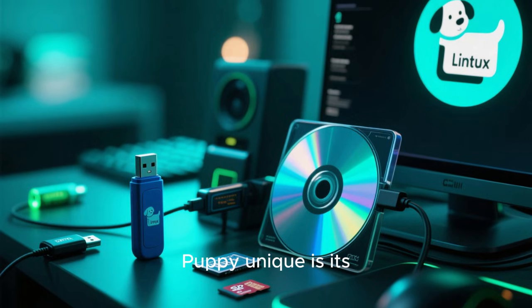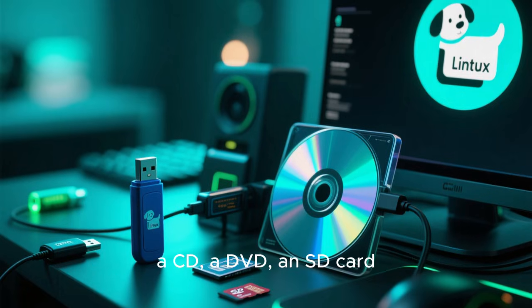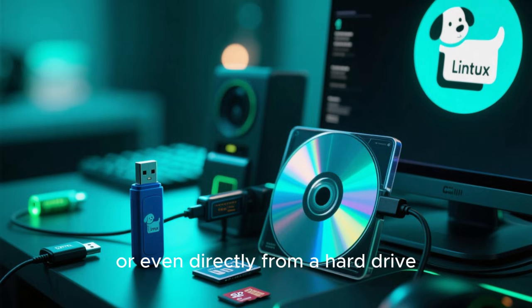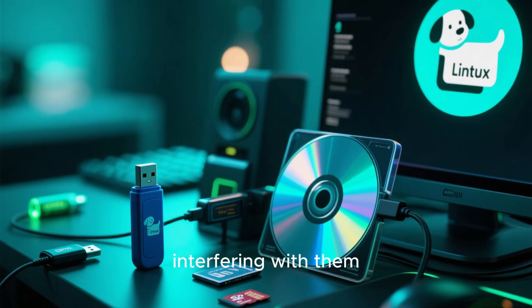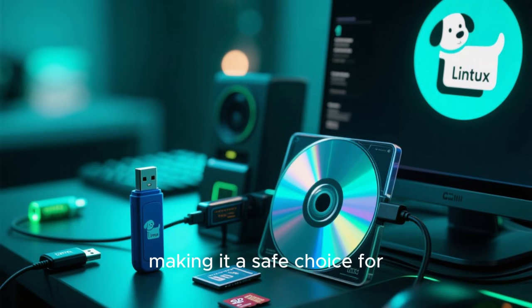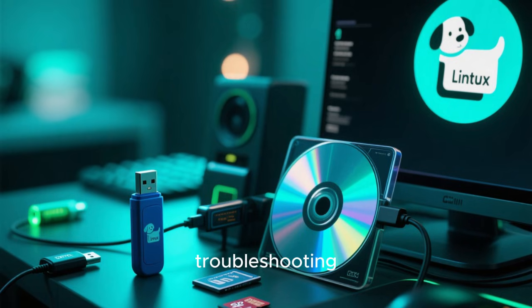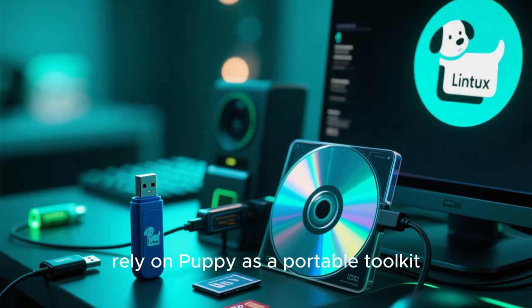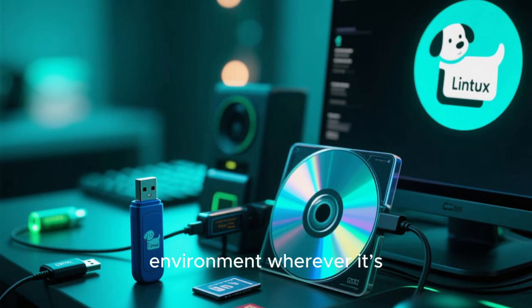Another aspect that makes Puppy unique is its flexibility in how it runs. Puppy can be booted from a USB drive, a CD, a DVD, an SD card, or even directly from a hard drive. It can coexist with other operating systems without interfering with them. Users can test Puppy without installing anything at all, making it a safe choice for experimentation. This makes Puppy particularly attractive for rescue systems, troubleshooting, or bringing life back into old hardware without risk. Many technicians and enthusiasts rely on Puppy as a portable toolkit that fits in a pocket, yet offers a complete environment wherever it's plugged in.